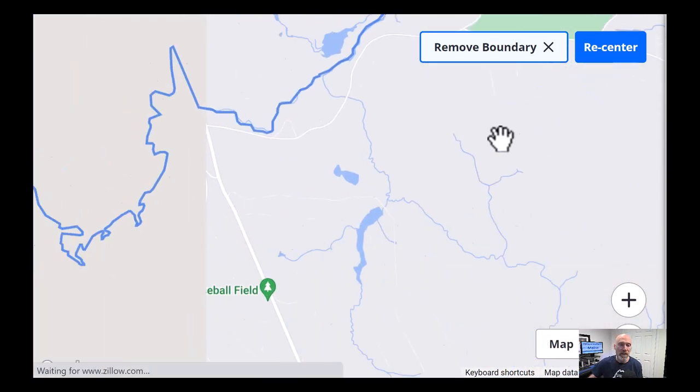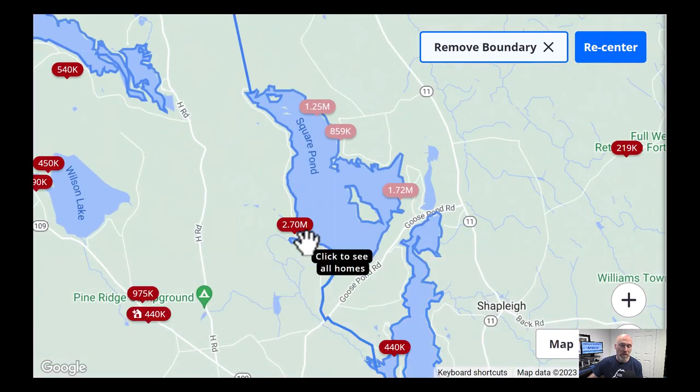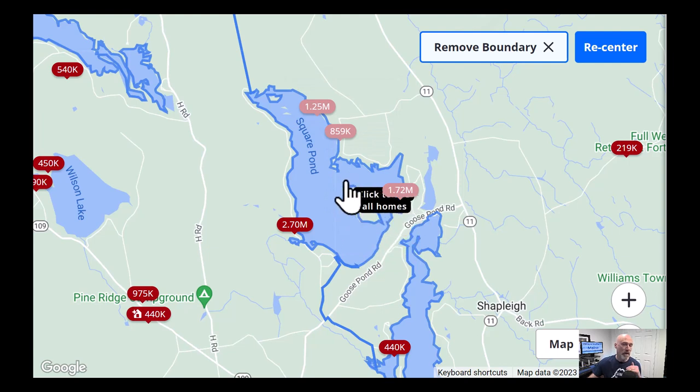Let's get back to the video and do a drive around in my truck to show you what some of these properties look like from the road. I also did a fly-by with the drone along the coast. Let's get to it.